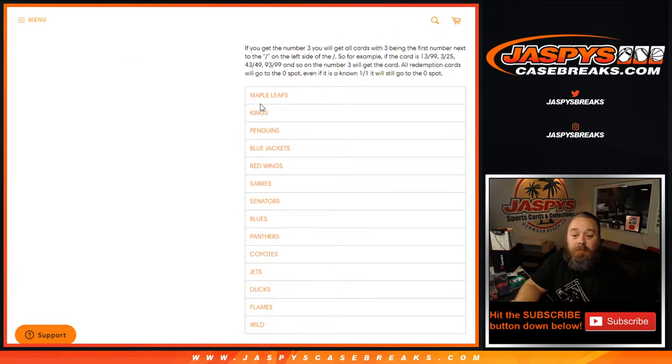14 teams in this: Maple Leafs, Kings, Penguins, Blue Jackets, Red Wings, Sabres, Senators, Blues, Panthers, Coyotes, Jets, Ducks, Flames, and the Wild.